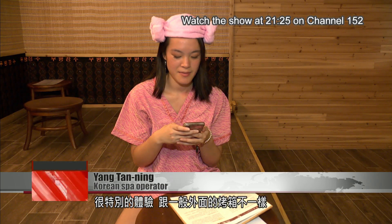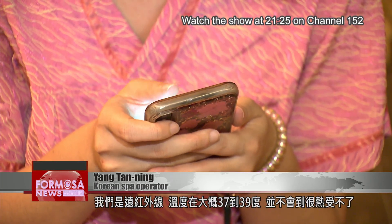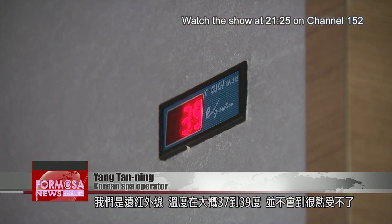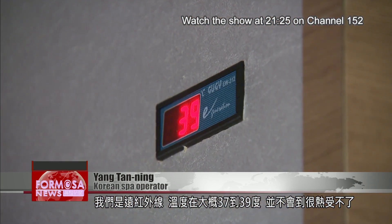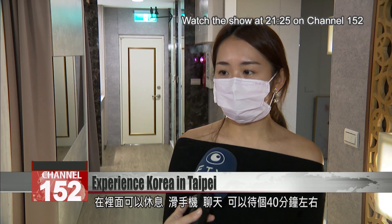This is very different from a traditional sauna. You can use your mobile phone inside the room because there's no water vapor inside. We use far-infrared rays. With the temperature about 37 to 39 degrees, it won't be too hot. You can rest, use your phone, chat and stay for about 40 minutes.